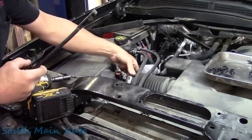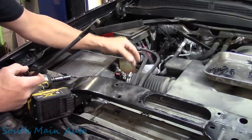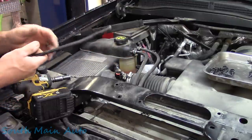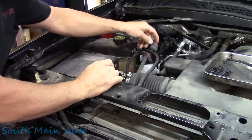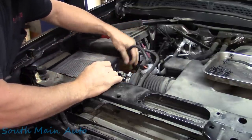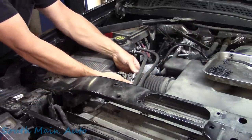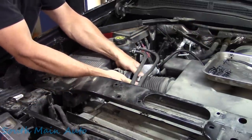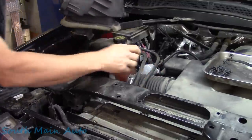Well, look at that — some ding-dongs have already been in here. We'll unhook the mass airflow sensor. Typically you'd unhook the clamp, get this little pull tab, and take it right out of the way.